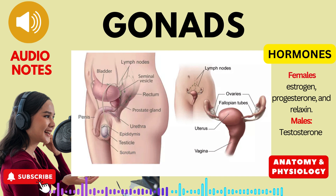Progesterone: Working in conjunction with estrogen, progesterone regulates the menstrual cycle, preparing the uterus for potential implantation of a fertilized egg. It also plays a role in maintaining pregnancy and promoting breast development.